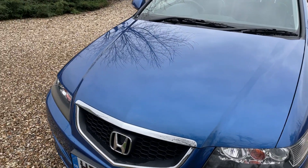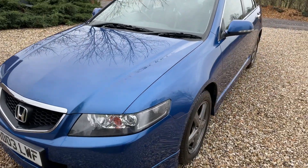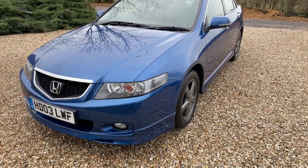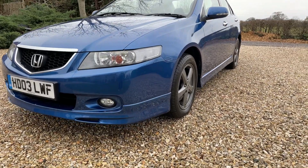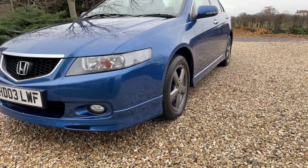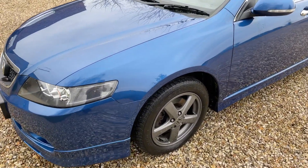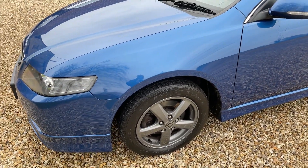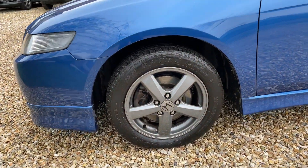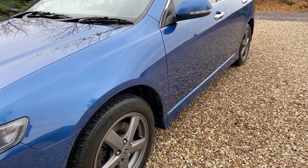The bonnet is likewise exceptionally clean — it is in ludicrously good condition. Coming down the nearside, the panel work is absolutely mirror smooth. The front wing has no marks at all; it's just a natural lustre to the paintwork. The nearside front alloy is absolutely beautiful.